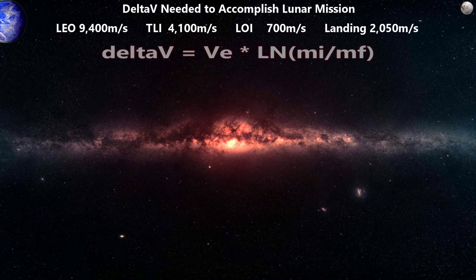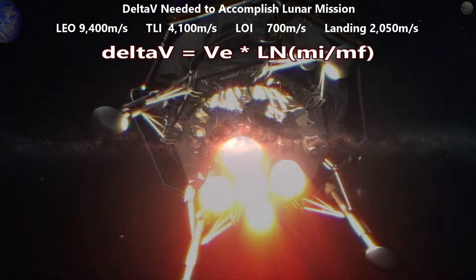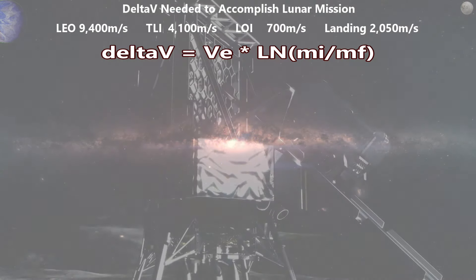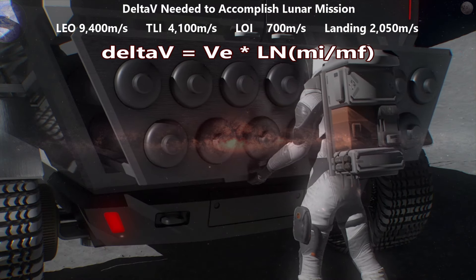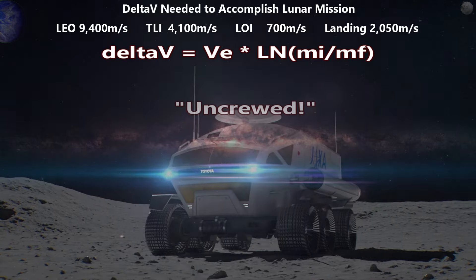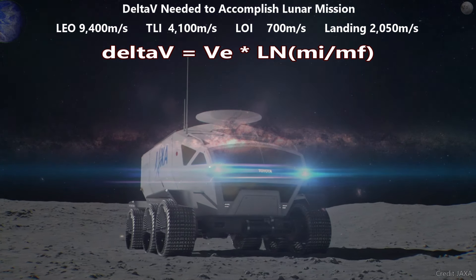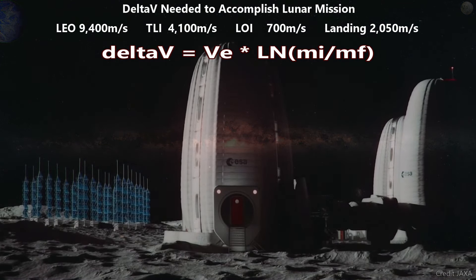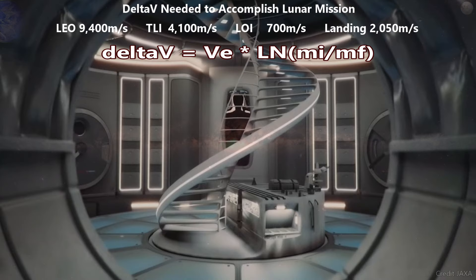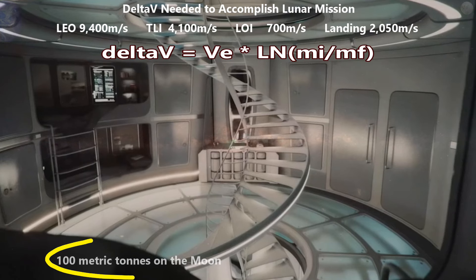We start solving our problem by working backwards. Here we have a 100 metric ton payload landed on the moon — it could be a habitat, a commercial regolith mining rover, or perhaps an ice mining and processing machine. We could start with unmanned autonomous or remote-controlled systems, leasing out the habitats and selling the products to nations and companies. Here we picture a habitat with power systems and supplies having a total mass of 100 tons.